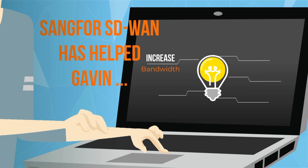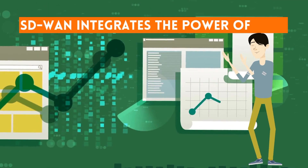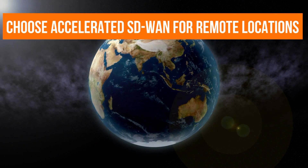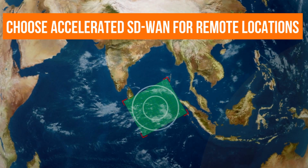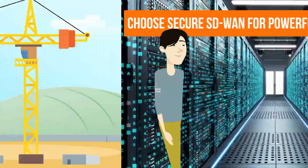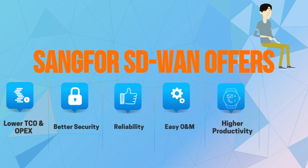With Sangfur SD-WAN, there are benefits across the board. This powerful tool takes productivity to the next level — no matter how remote your branch location, what security regulations you need to follow, or how fast your company grows. Sangfur SD-WAN has the powerful functions you need to be a leader.